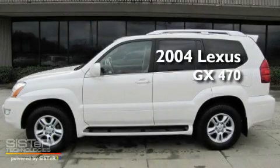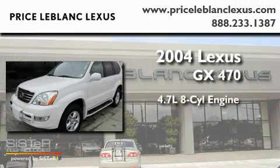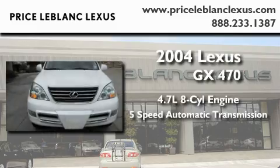This is a 2004 Lexus GX470. It features a 4.7 liter, 8-cylinder engine, a 5-speed automatic transmission, and 4-wheel drive.